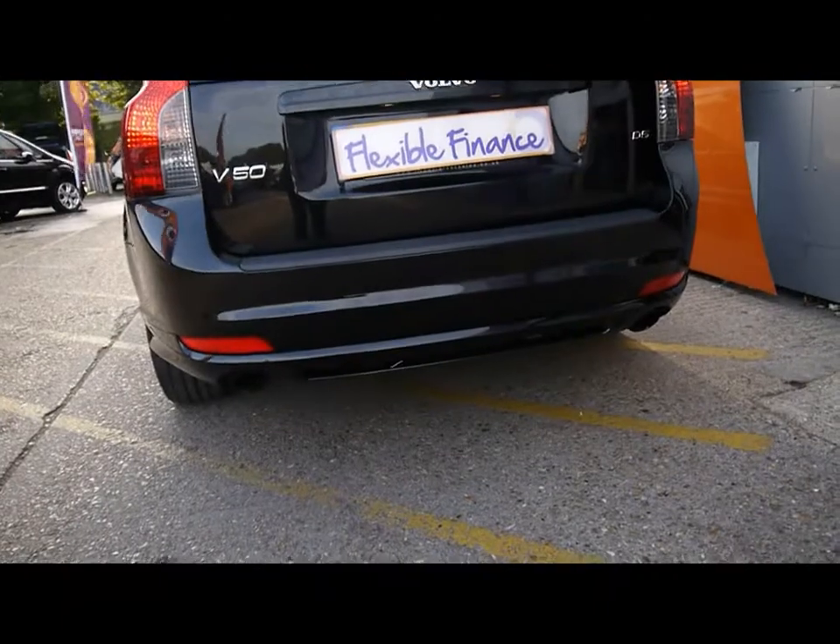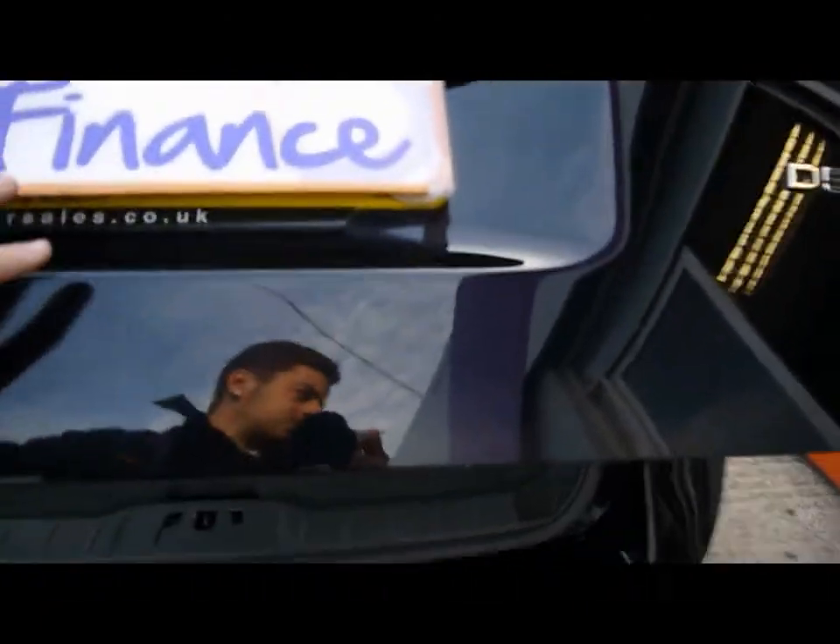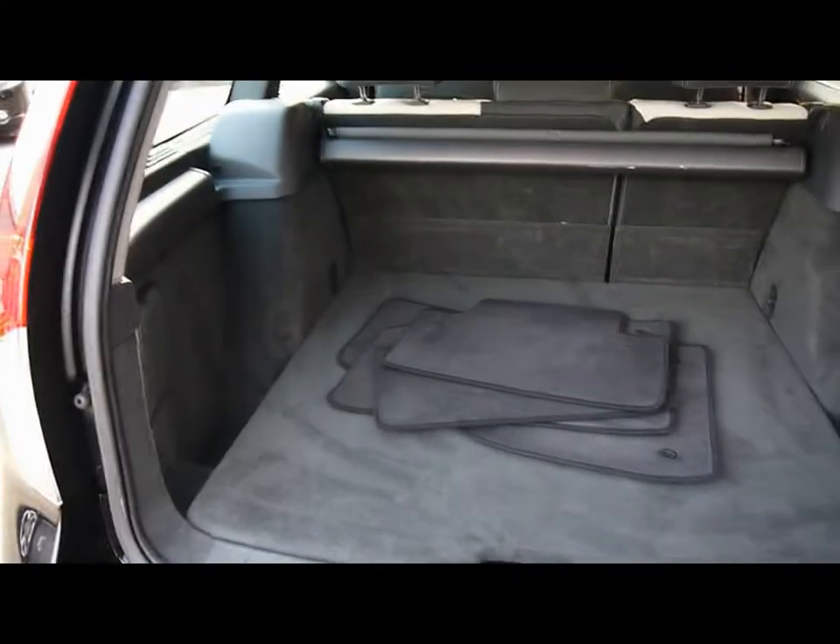Twin exit exhaust system. Being an estate, you get a nice large boot as well — plenty of room in the boot.